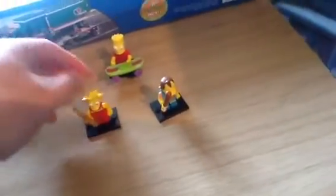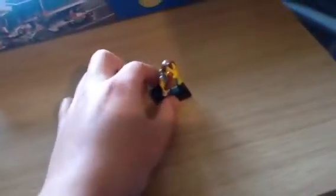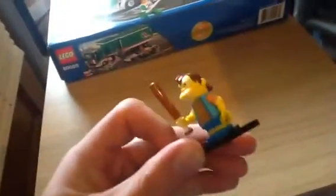So I got these. Bart and Lisa, they'd just be going in the minifigs tray at the moment, but I might sell them on, I don't know. Bart has got a skateboard, so that's pretty cool — I can use that. And there's Nelson, comes with a baseball bat.